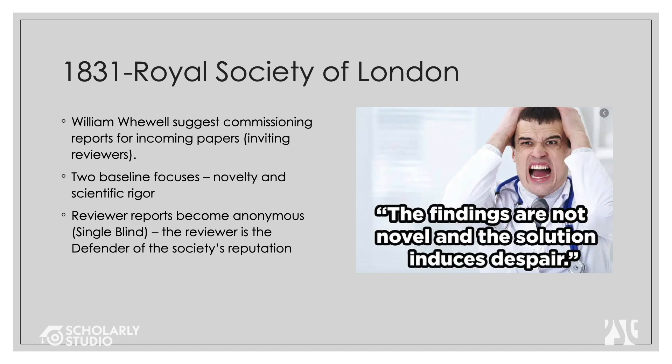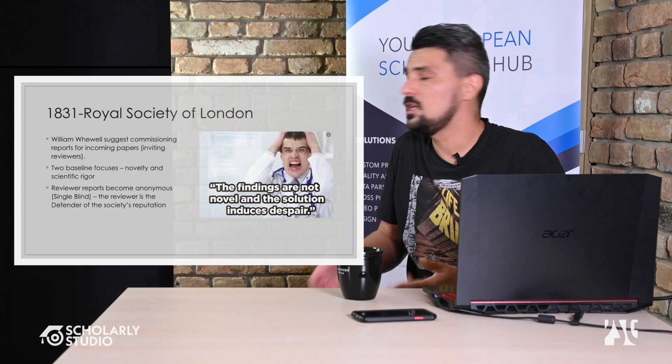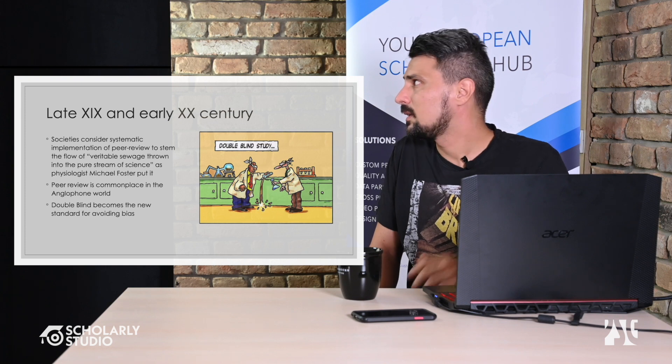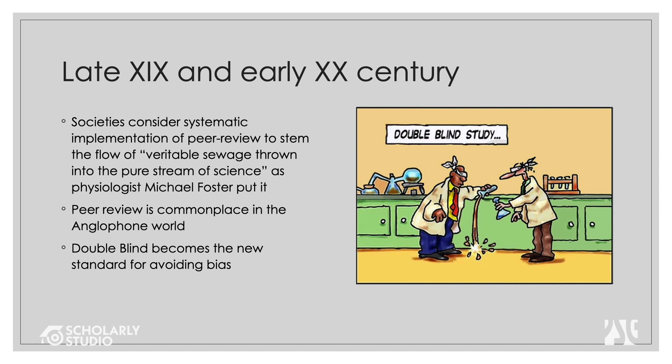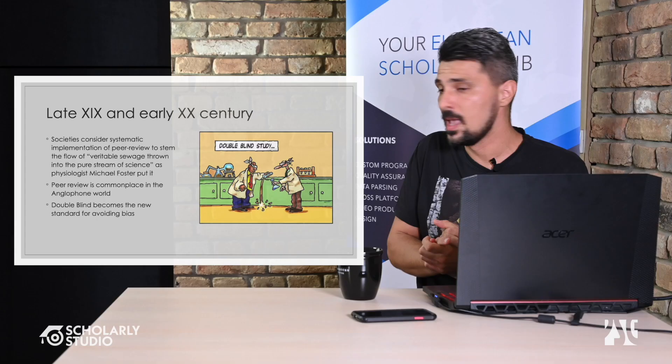Review reports became anonymous back in 1831, and the reviewer became the defender of the publication's prestige and reputation. In the late 19th and early 20th century, societies considered systematic implementation of peer review necessary to — quoting Michael Foster, a physiologist — 'stem the veritable sewage thrown into the pure stream of science.' Double blind became the standard, though it is now shifting back to single blind since keeping identities hidden is no longer reliably achievable.